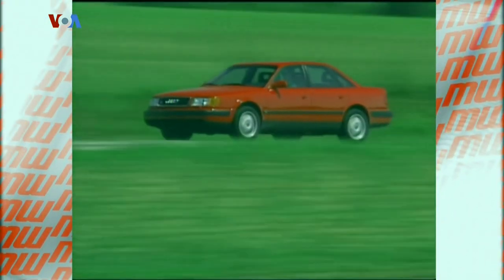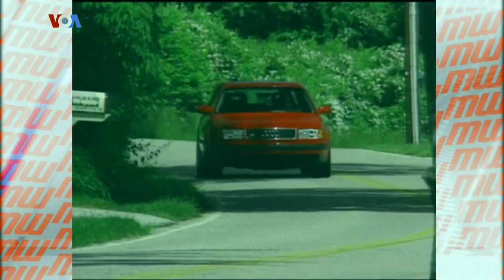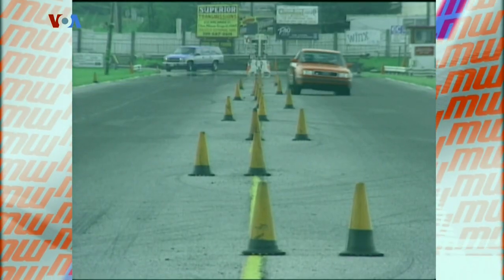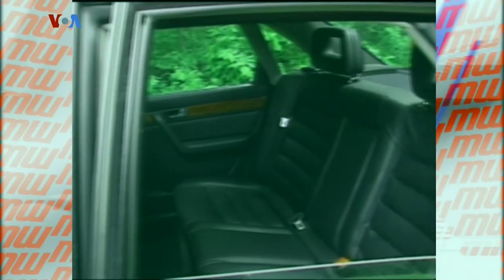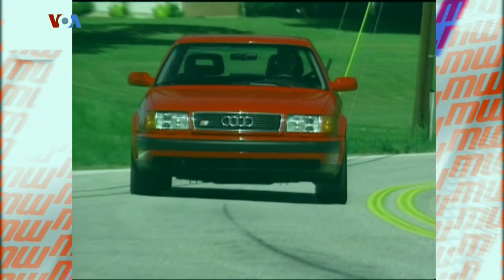Our first S4 test came in 1992, a time when Audi was attempting to establish itself as a performance brand here in the U.S. We loved its understated styling, quick acceleration, firm handling, powerful brakes, and luxurious interior. And we weren't the only ones, noting that the entire U.S. allotment of '92 S4s had already been spoken for.